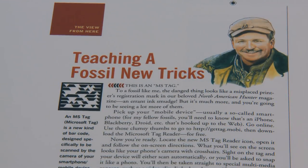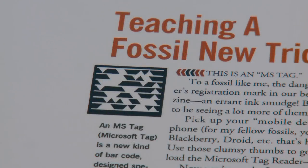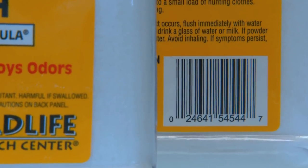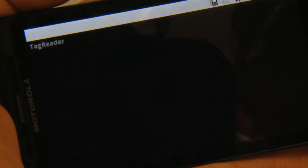That fancy ink smudge you saw in the magazine is a thing called an MS Tag. Best way I can describe it — it's an updated barcode, like they use on the checkout scanners at the sporting goods store. Only these you read with the camera on your smartphone after you've downloaded an app called MS Tag Reader.